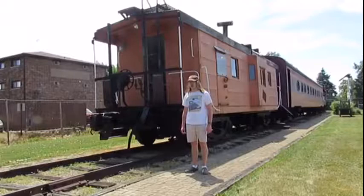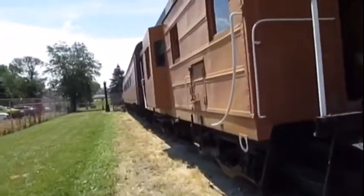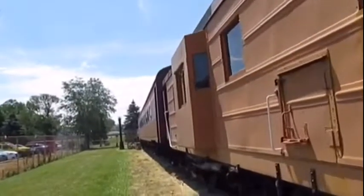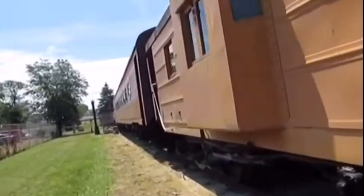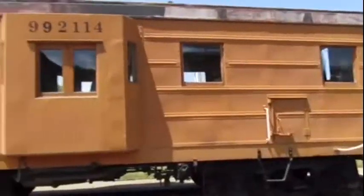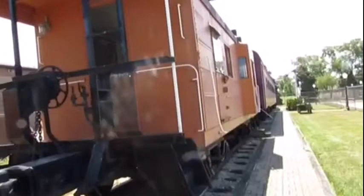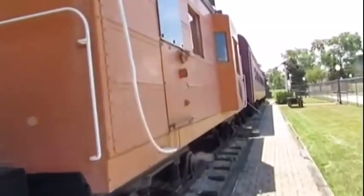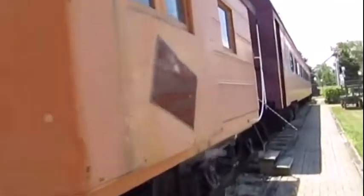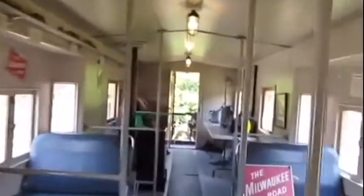You'll see right behind me is Chicago, Milwaukee, and St. Paul 992-114, built by the Milwaukee Road in 1951. It is a rib-side bay window caboose. Chicago, Milwaukee, and St. Paul 992-114 was used for the Chicago, Milwaukee, and St. Paul Railroad on freight trains in the past.